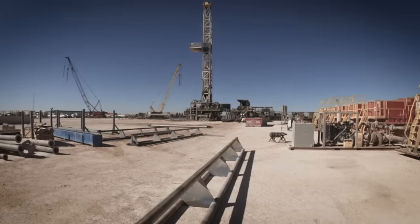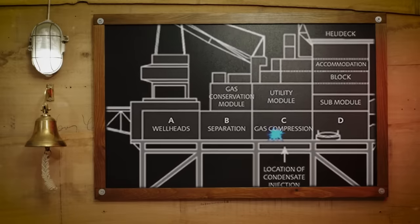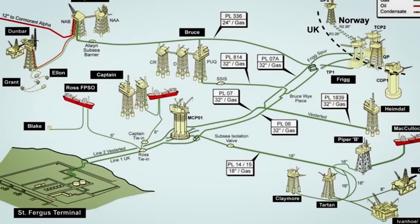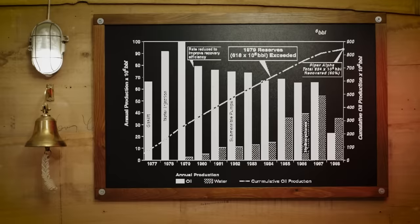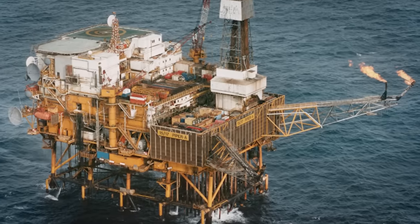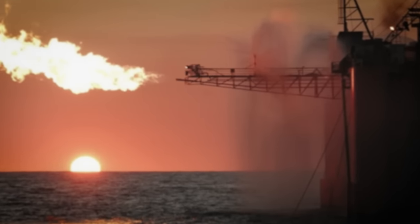By the late 80s, major reconstruction and maintenance is planned. In July 1988, six major projects are underway including replacing the gas conservation module. Occidental initially planned to reroute gas from Tartan and Claymore then shut Piper Alpha down entirely while the reconstruction was underway. But in order to keep up with production, they found reasonable safety measures. Throughout the refit, they continued to produce 120,000 barrels of oil a day. To replace the gas conservation module, the platform returns to phase one production where it produces oil and flares gas, and the gas conservation module is removed.